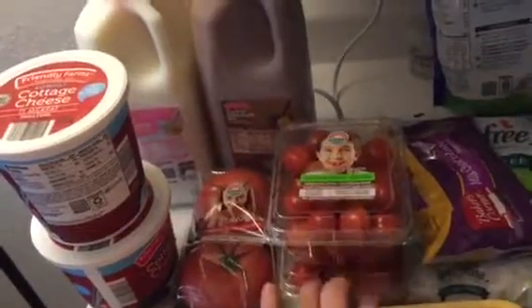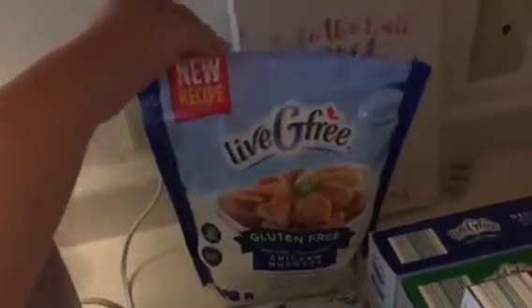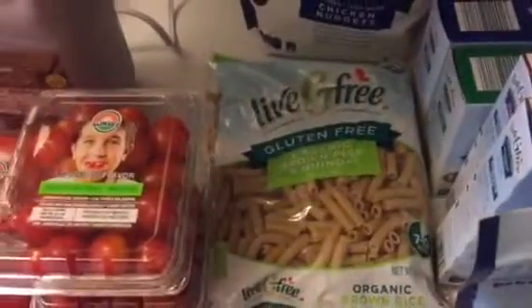I got a couple of roma tomatoes, and I got two things of what I think are grape tomatoes. And then I got some chicken breast, I got the gluten-free nuggets, I got chocolate chips, and gluten-free penne pasta.